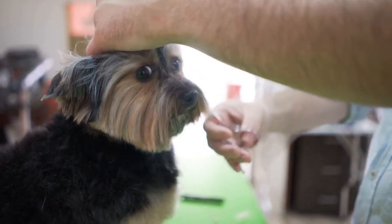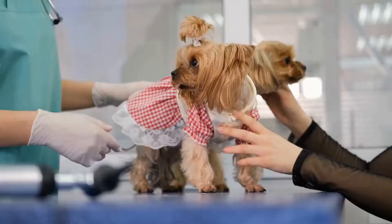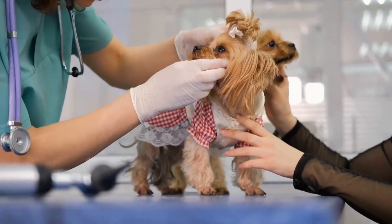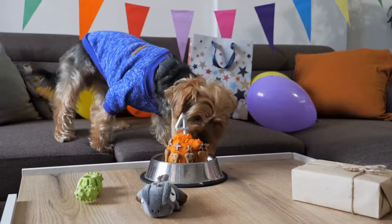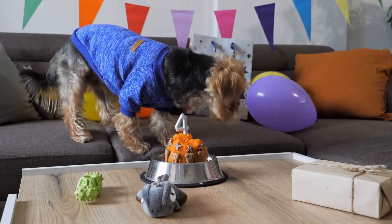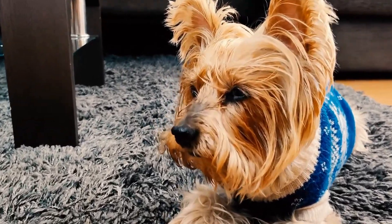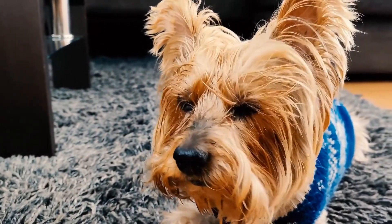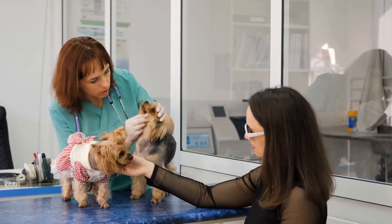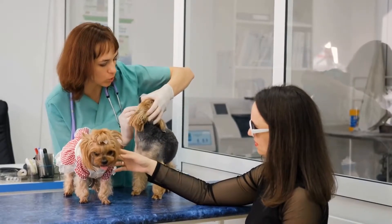Five: Expressing Loyalty. Yorkshire Terriers are incredibly loyal companions. They form deep bonds with their owners and constantly seek their love and attention. To accurately impersonate their loyalty, show loyalty to your friends and loved ones. Be there for them during challenging times, lend a listening ear, and show unwavering support. Additionally, Yorkies love physical affection, so don't forget to give plenty of cuddles and gentle strokes while impersonating their loyalty.